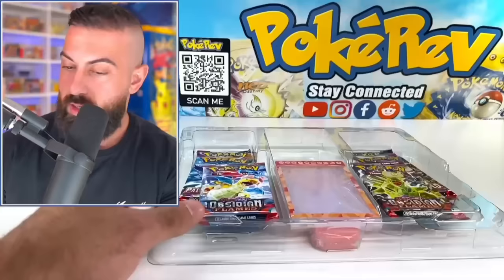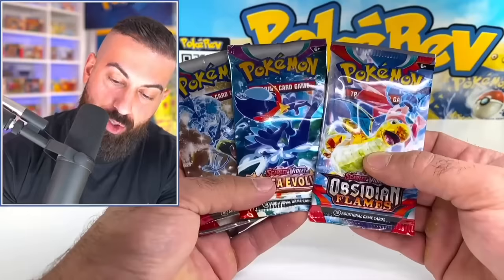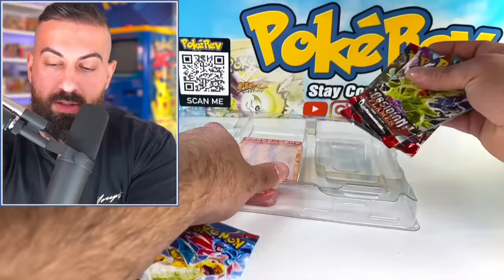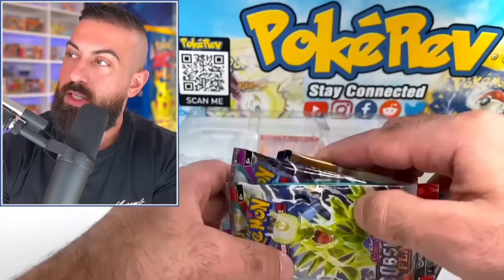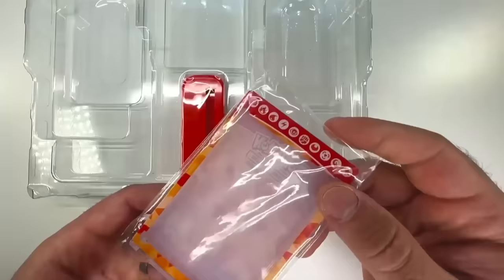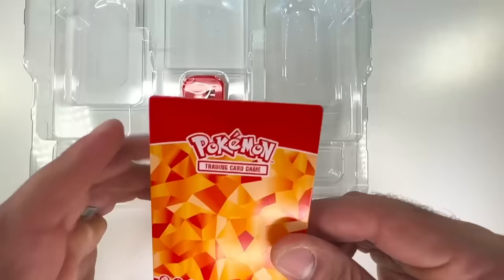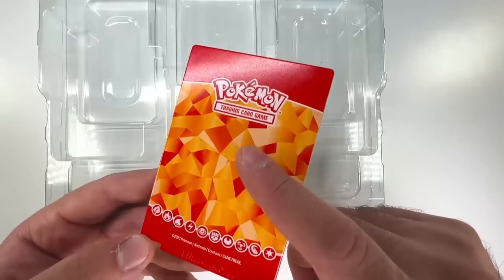I think this next thing might actually be a display for our Charizard card. Let me see what packs we got first — we have Obsidian Flames, Paldea Evolved and Scarlet and Violet base set, so it's going to be the first three Scarlet and Violet sets. I'm actually really surprised they did this. I think this is probably the first time they've had something like this in an English release. We were seeing some of this in Chinese release products with a cool card display piece. This is Ultra Pro, so it's a good quality product.